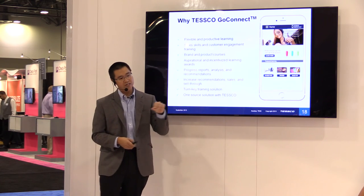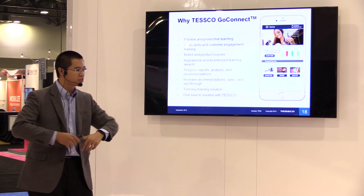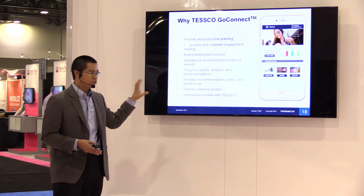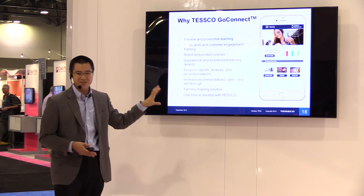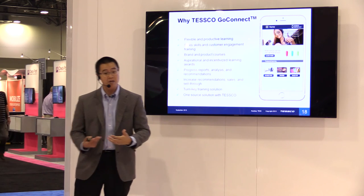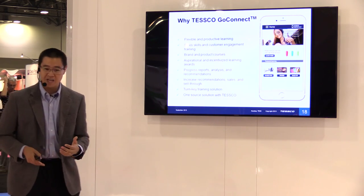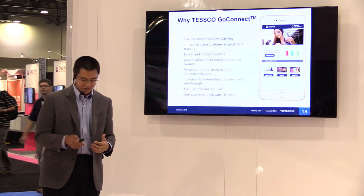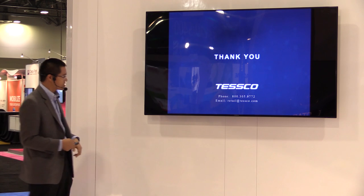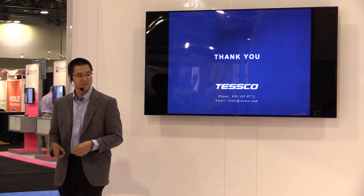This is another way that Tesco is continuing to add value — over and above being a trusted source and trusted partner, but also being a trusted merchandiser and advisor, helping our partners make more money and be more successful in the marketplace. I appreciate your time today. Have a great show. Check out GoConnect at retail.tesco.com, or I'll be available afterwards if you have questions. Thank you.